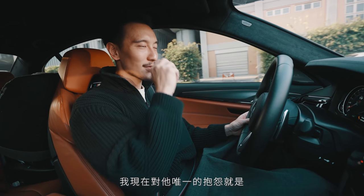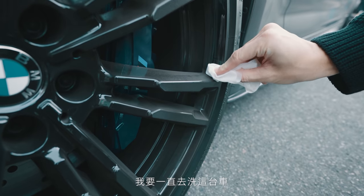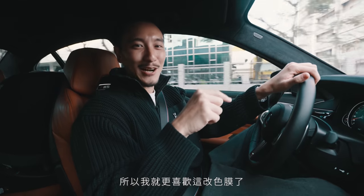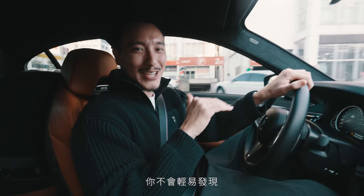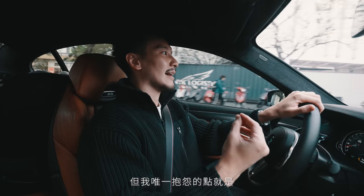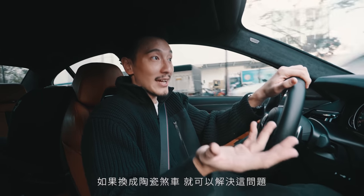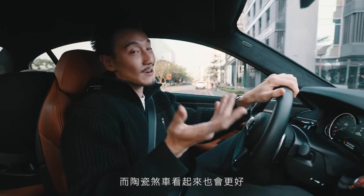The only complaint I have right now is the stock brakes — there's too much brake dust. I have to wash this car all the time, it gets kind of annoying. I guess that's why I love this color wrap: when I get lazy and the car's a little dirty, you can't really tell. But you can tell when the wheels are dirty. The stock steel rotors stop on a dime, they're great — my only complaint is the brake dust.